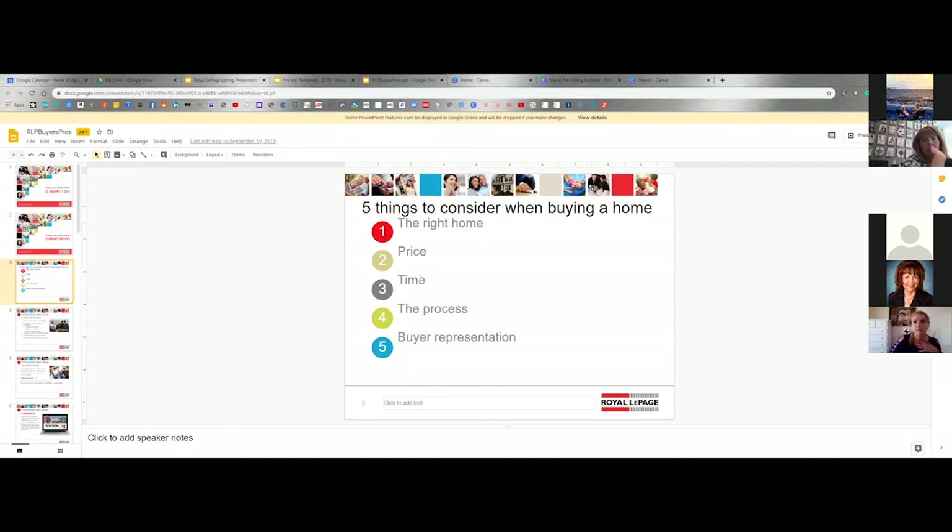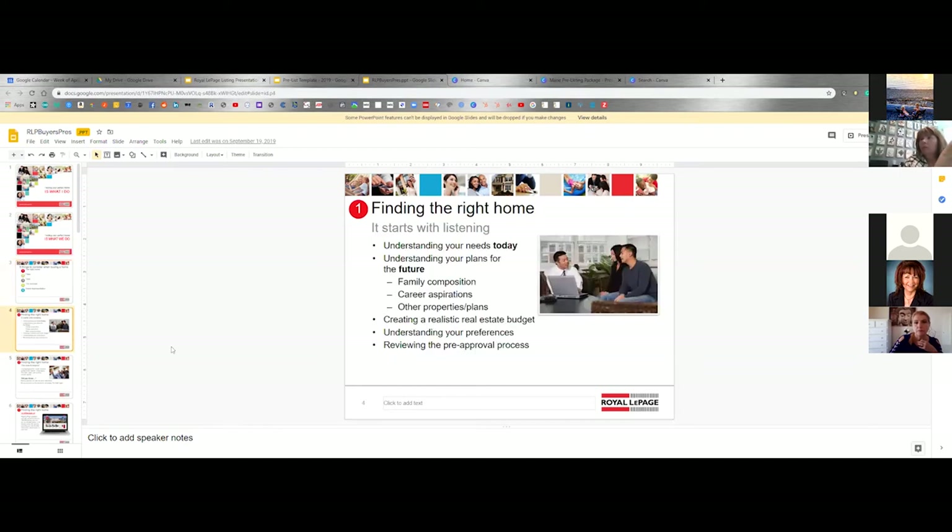As we go through here — five things to consider when buying a home. This is still the buyer's package: finding the right home, understanding needs today, understanding future plans. This is where I used to have the home buyer's checklist with a bunch of questions on a one-to-five scale — very easy to do on Canva — about how important each thing is to you.